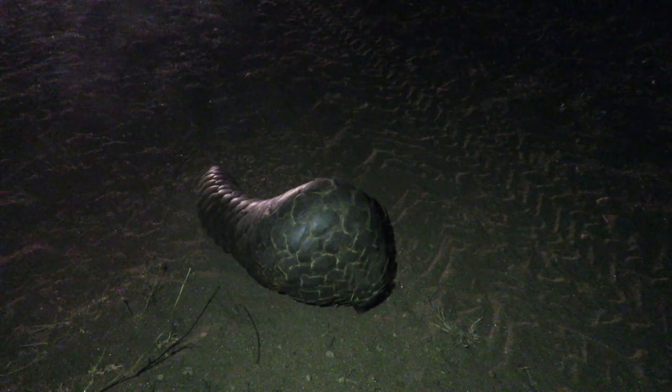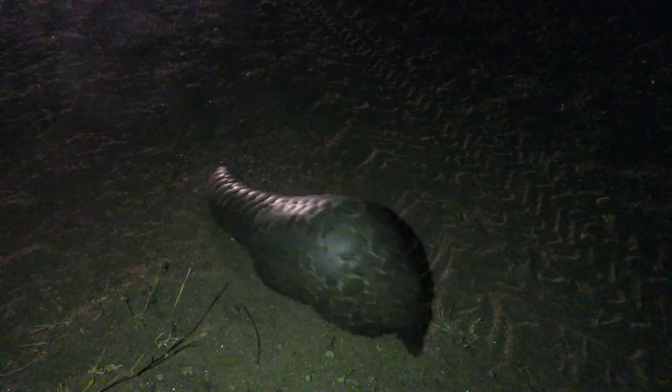I'm glad that we get to put him in a safe place, and hopefully he can live a happy life away from predation and poaching, and hopefully find a mate someday and continue to build the populations on this property.